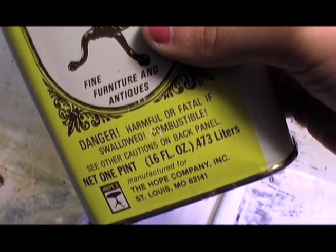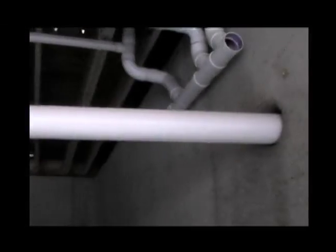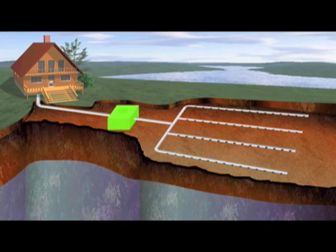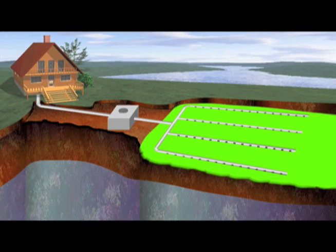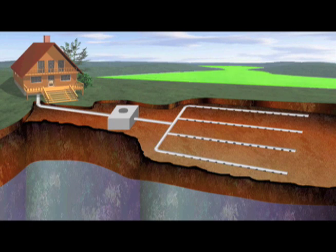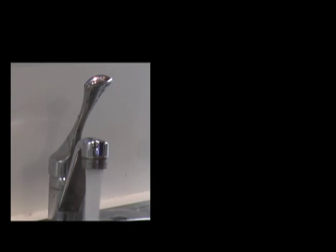What goes down our drains is gone for good? Wrong again. Americans pump over 4 billion gallons of wastewater a day underground, and it doesn't just disappear. Septic systems connect to our environment. After being treated in our septic tanks and drain fields, wastewater re-enters our groundwater, streams, and lakes. Improperly treated household wastewater can contaminate our well water, swimming beaches, and wildlife habitat.